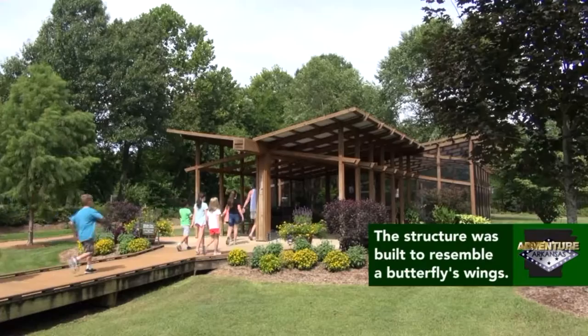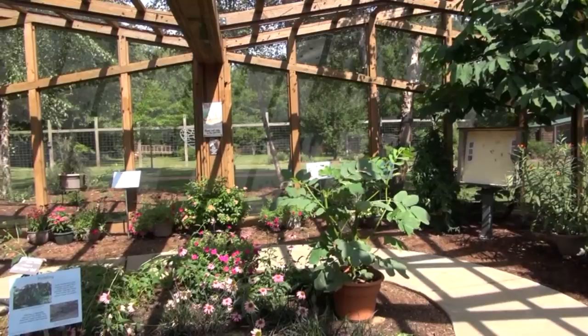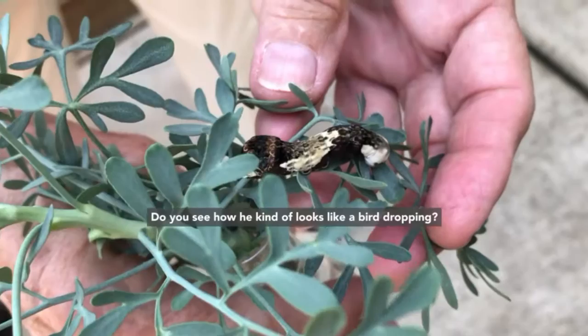The butterfly garden is different from some tropical butterfly houses you might have visited where you are encouraged to have the butterflies land on you, because they're constantly importing new butterflies. Here, they want to protect the ones they have because it is a sanctuary. They ask you not to try to touch the caterpillars or have the butterflies land on you for two reasons: first, they're very delicate, and second, even the oils, bacteria, and lotion from your skin can be harmful to them.